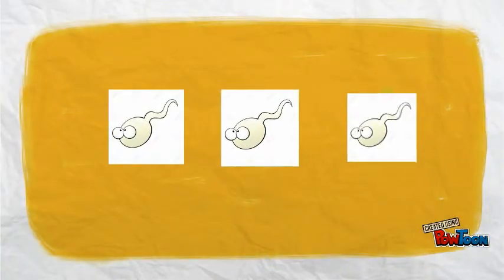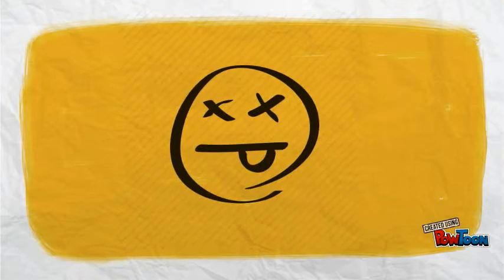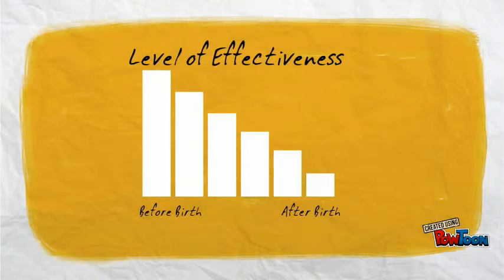The cervical cap prohibits fertilization of the egg by blocking the cervix from sperm. Adding spermicide can increase effectiveness by killing off sperm before it moves towards the cervix. The level of effectiveness is reduced once a woman has given birth.